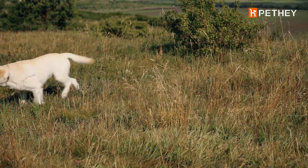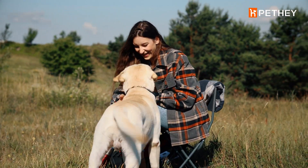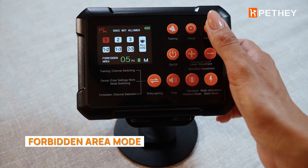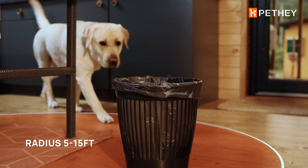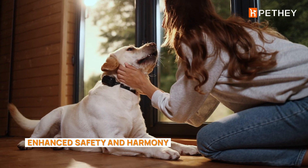You can stay connected with your dogs even without self-service. In Forbidden Area Mode, it establishes a circular no-entry zone centered on the transmitter with a radius of 5 to 15 feet, preventing pets from accessing restricted areas like the kitchen, baby's room, home office, etc.